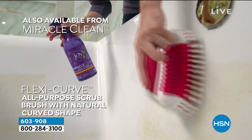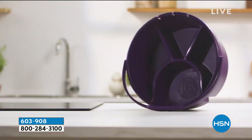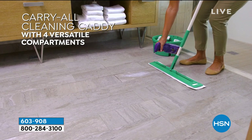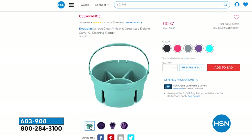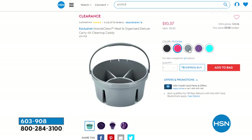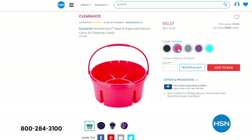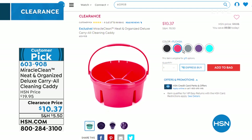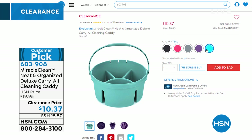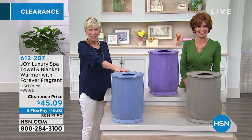Also available from Miracle Clean: a flex-curve brush with two sets of bristles — a scrubbing bristle and a shining bristle with flex curves that really get into deep seams. There's also a caddy to take your Miracle Clean from room to room, a scoop, and a sweeper. The caddy is about 13 inches with a 9-inch hook. You'll only need one product for your entire house — Miracle Clean. The caddy is $10.37. Beautiful colors — everything matches.